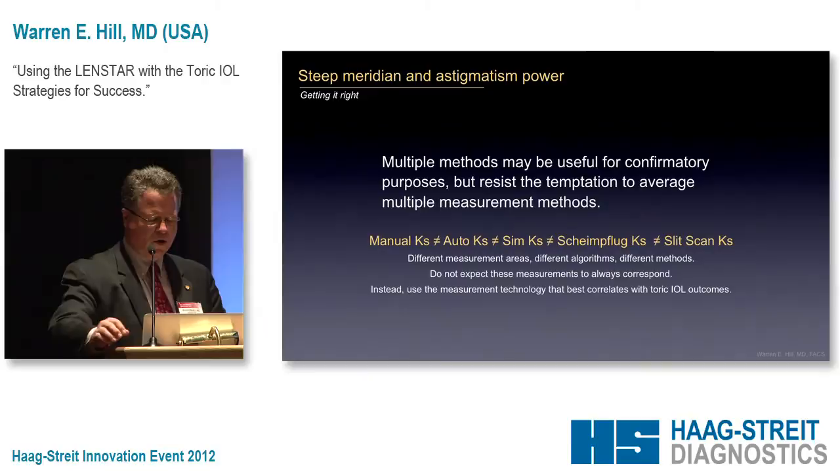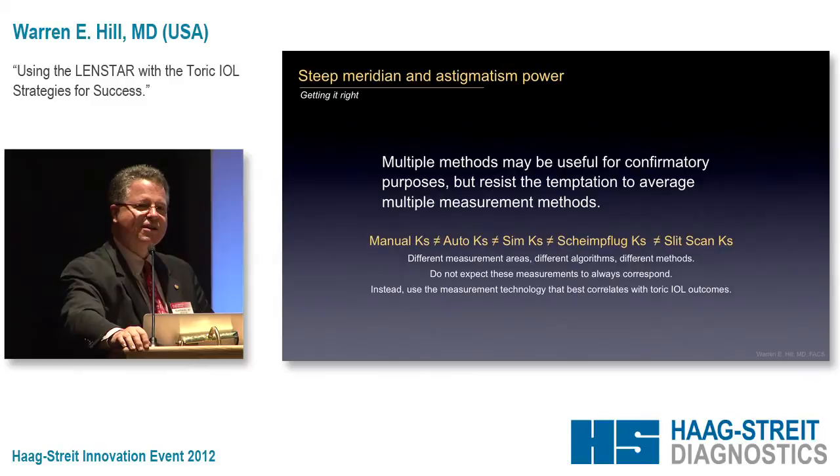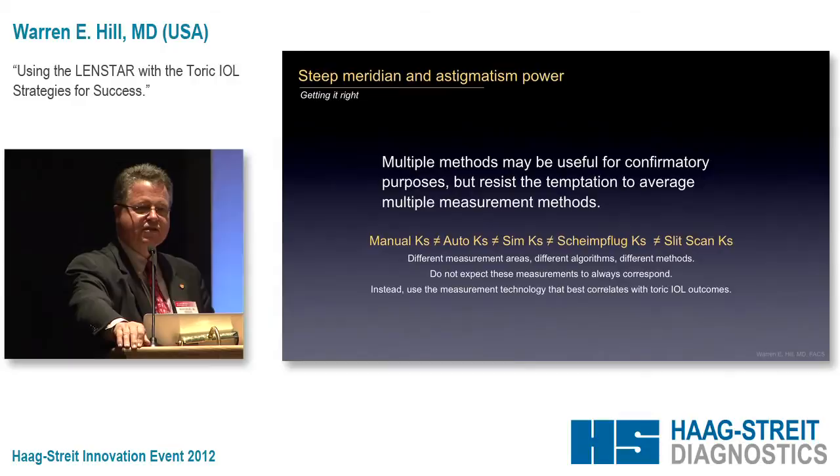One of the calls I get frequently is 'help me, Obi-Wan Kenobi, you're my only hope' — we have this patient and we have manual Ks, auto Ks, Scheimpflug Ks, slit-scanning Ks, and we've taken into account the patient's zodiac sign, mother's maiden name, favorite dessert, and shoe size, and now we're trying to come up with the appropriate toricity. Rather than taking the average of lots of different measurements, let's use the measurements that really give us the information we want.